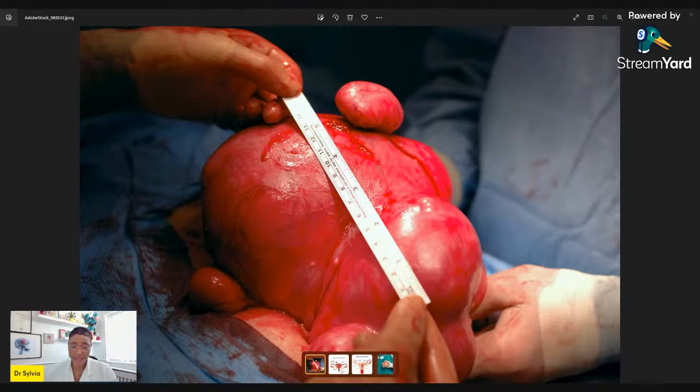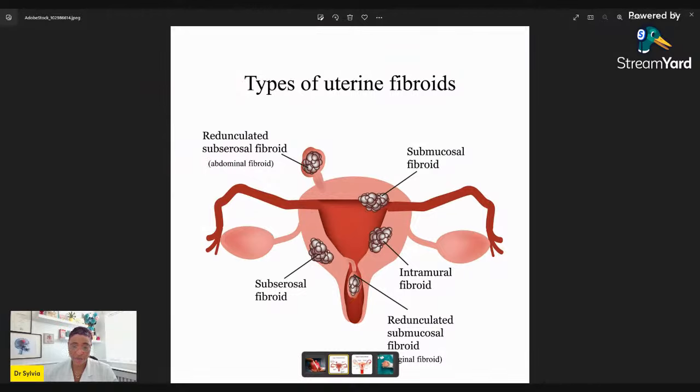Before we start looking at different options, I want to talk about the types of fibroids. There are usually three different types. Fibroids are benign growths of the womb — specifically the muscle layer. The womb is made up of different layers, and fibroids grow from the muscle layer. They're benign, meaning it's not a malignant kind of growth, but these benign growths can cause plenty of problems. If a fibroid is growing within the muscle layer, it's called an intramural fibroid.